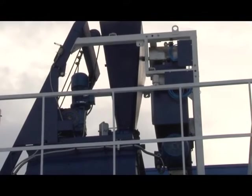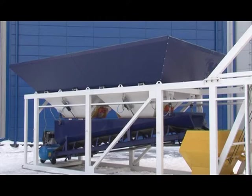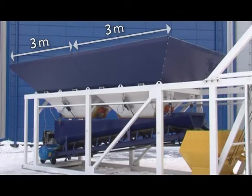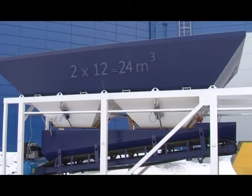The Compact 30 plant underwent thorough modernization. The upgraded Compact 30 concrete mixing plant is currently supplied with a frame of new design having increased rigidity. The feeding width of the hoppers of inert materials was increased up to 3 meters, and the total capacity of the hoppers now amounts to 24 cubic meters.